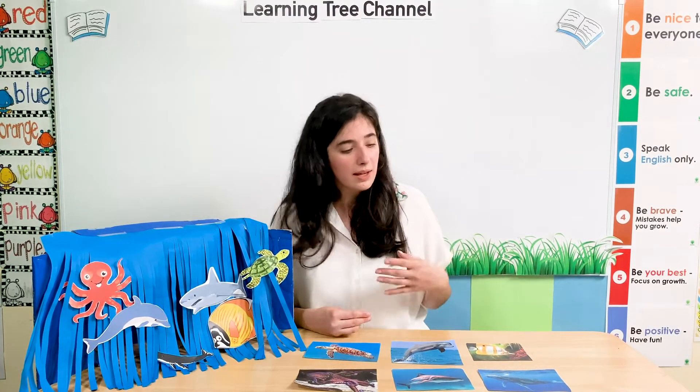A shark has some eyes too. All of our sea animals use their eyes to see under the water. But they use other things too. Some of them might use their legs and some might use their fins. Shall we see the different things that our sea animals have?